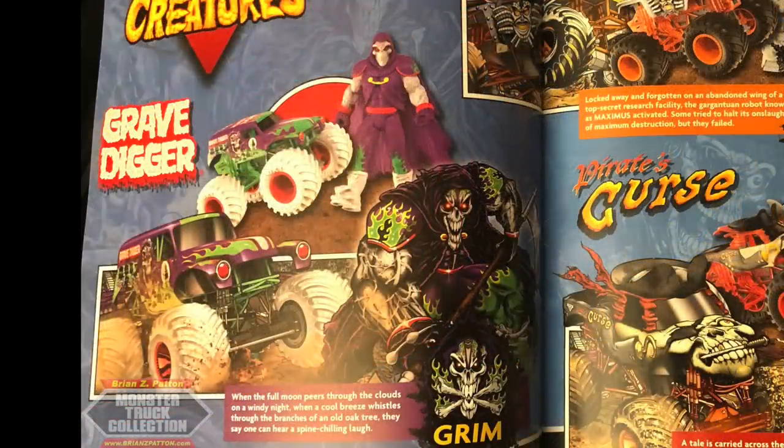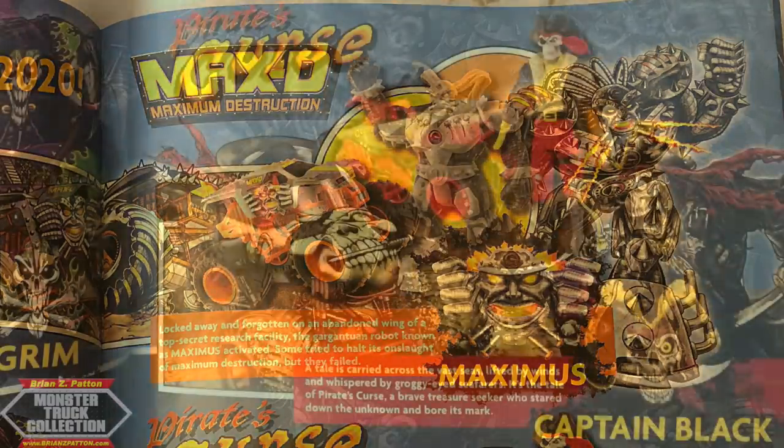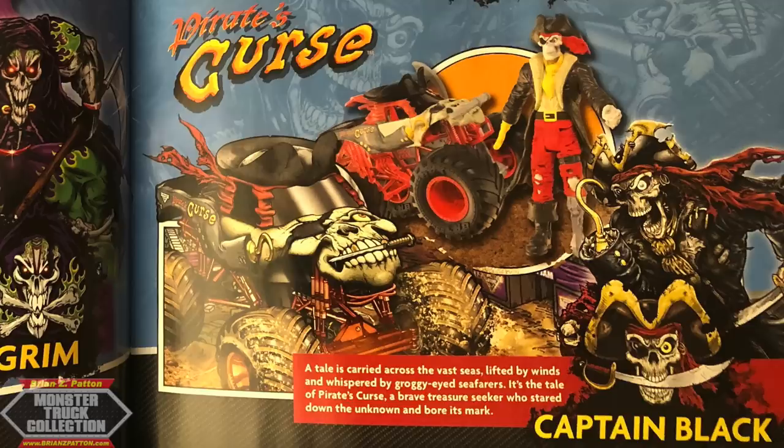Then we have the Monster Jam Creature Series, which are two packs that include action figures and their real-life counterpart truck, exclusive to the figure style. The first one is Grimm, which features a mashup of 30th anniversary Gravedigger purple plus modern-day Gravedigger, along with Grimm's boot colors — white tires and red rims matching his boots — and a specialized shiny purple paint color to match his jacket. We also see Maximus finally getting its official name as Max D's mascot, and Captain Black, the official Captain's Curse and Pirate's Curse mascot, with their own exclusive trucks.